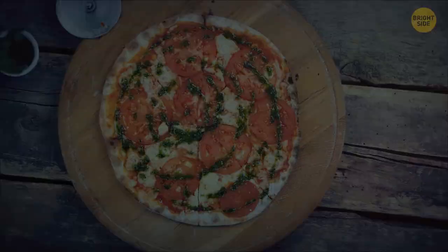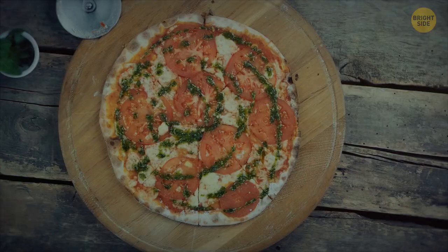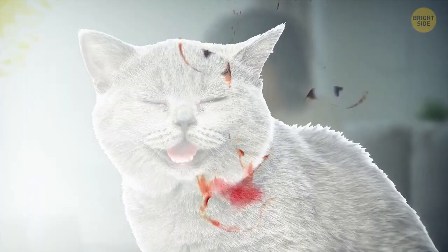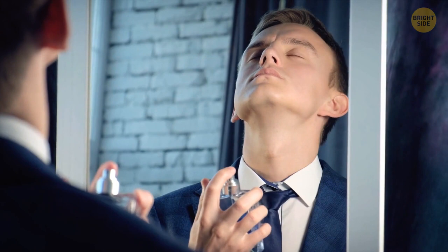A margarita pizza has tomato, mozzarella, and basil on top to represent the colors of the Italian national flag — a delicious random fact. Ever sneezed because of a cat? Pets can be allergic to humans too, because of cells shedding from our skin and hair, though it's rare. It might also be because of the smells we cover ourselves in every day, like deodorants and perfumes.